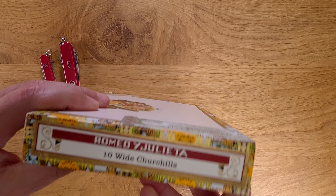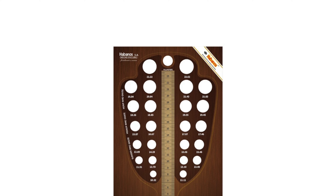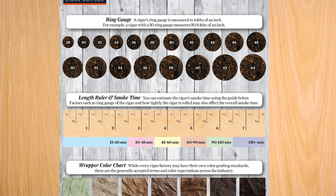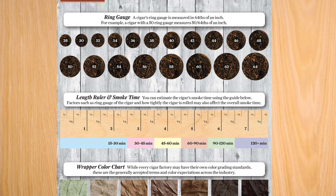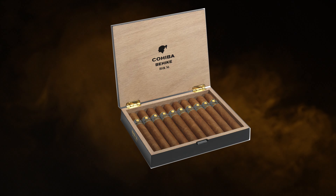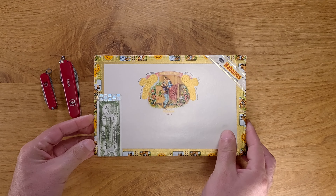2010 was the year that Habanos finally decided to throw their hat into the arena of the wider ring gauge cigar trend that had already started years earlier with New World cigars. In that same year, Habanos also released the Cohiba Behike with a 56 ring gauge.